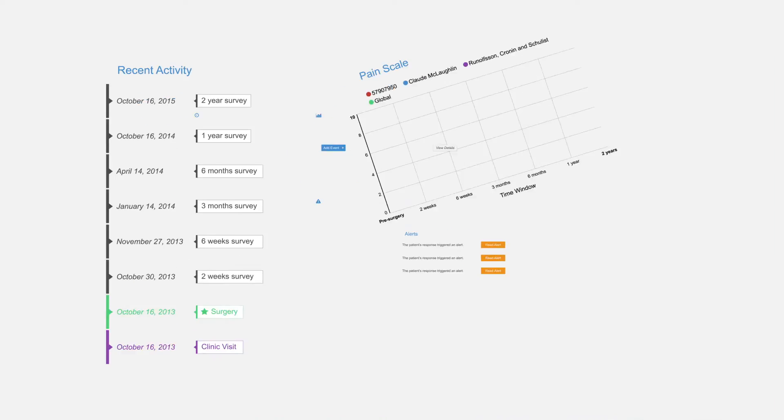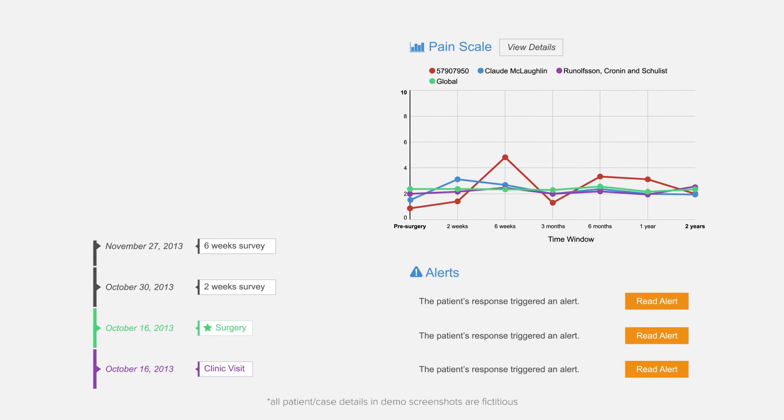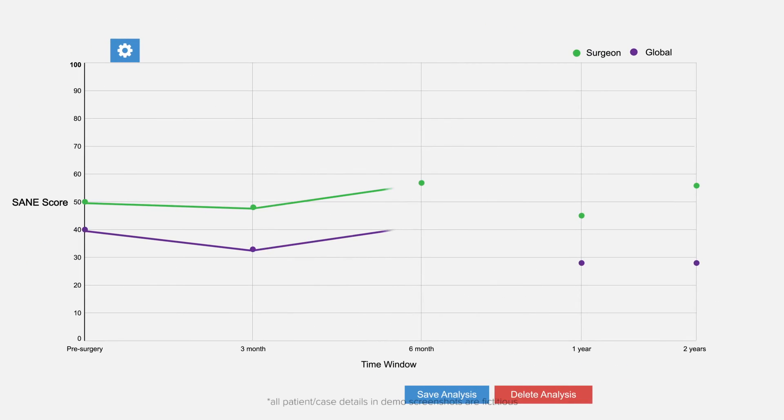I find that using SOS and Synergy together is improving my practice and my relationships with my patients. We're more engaged with each other. I have better information on how they're doing, and they have better information on the care I'm providing them.